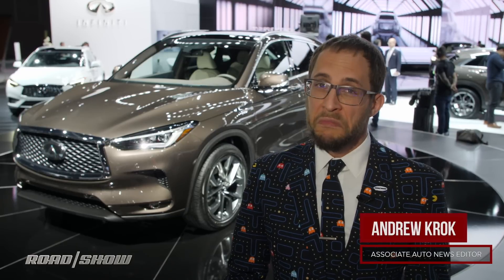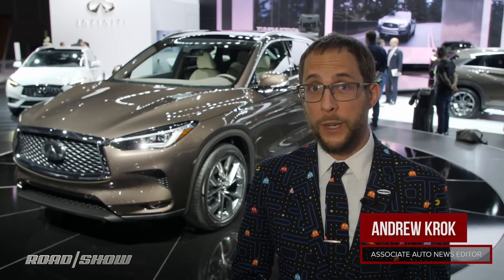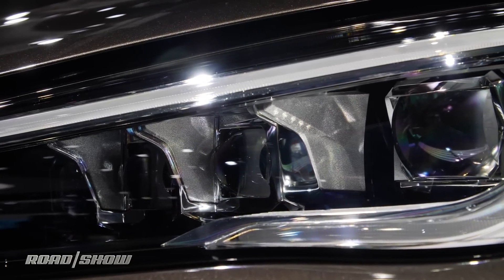Looks wise, it's really more evolutionary than revolutionary. It looks pretty similar to both the old QX50 and the QX50 concept from Detroit, with some strong character lines on the side and lights that are getting so thin I should probably tell them to eat a sandwich.